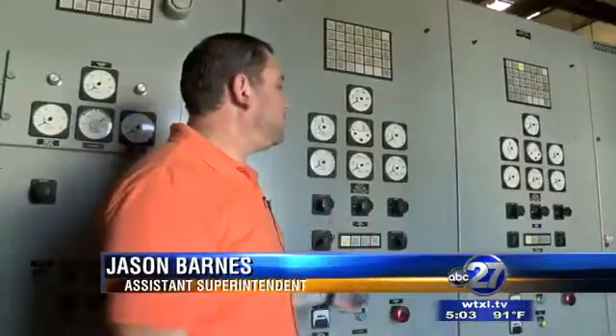We have four high-service pumps and two low-service pumps. We're able to get these generators on and still be able to switch power and still produce safe drinking water.